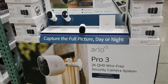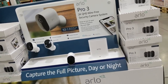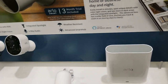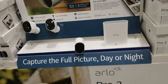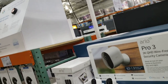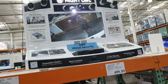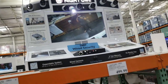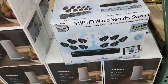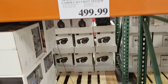Capture the future day or night — Arlo camera wireless security system. Wow, ready. Three camera — 399. There's one there. You want that one? HD — that's 499.